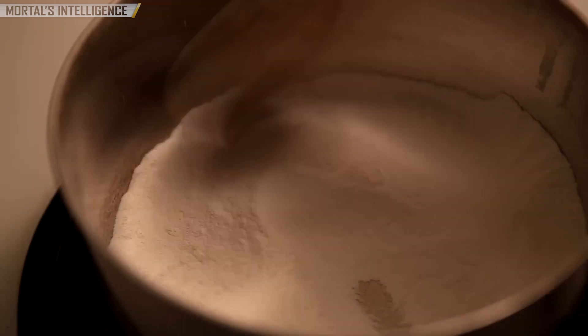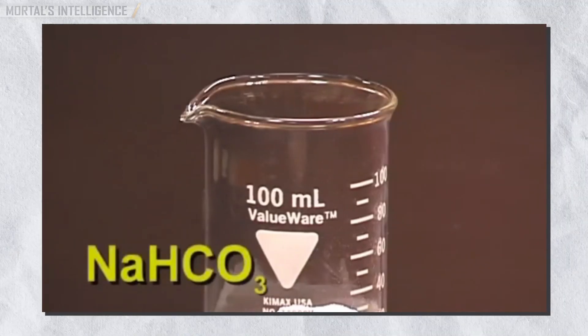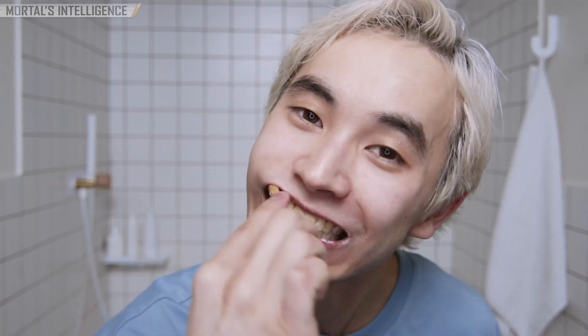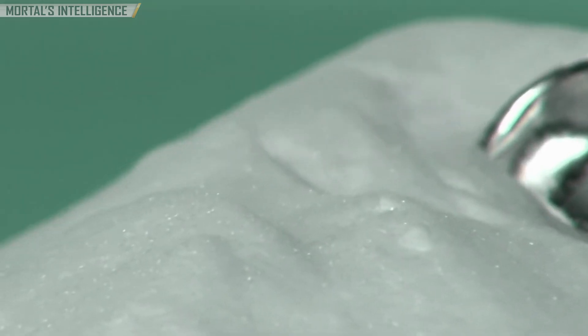Baking soda, also known as sodium bicarbonate, is a chemical compound with the formula NaHCO3 and one of the world's most versatile and widely used chemical compounds. It is used in everything from baking and cleaning to personal care. But it is interesting how it goes from the earth to your kitchen cabinet. Here's how the baking soda manufacturing process works.